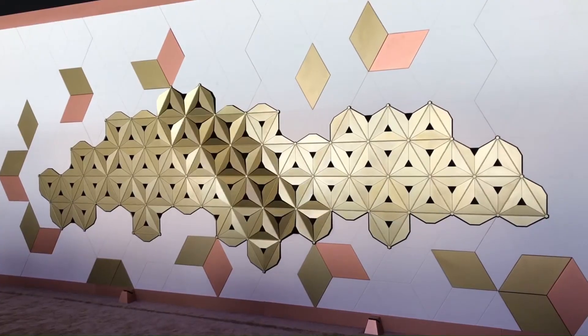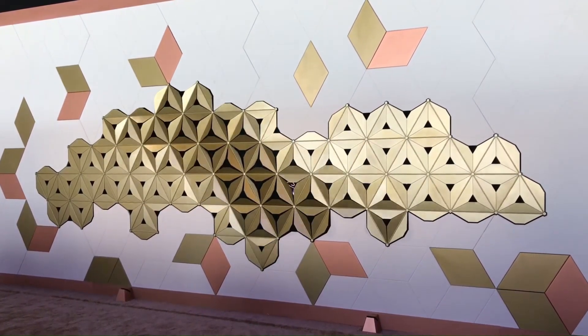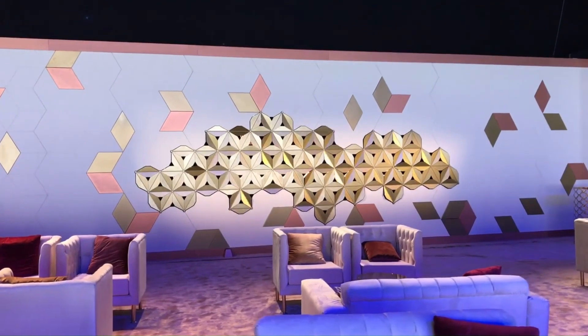Whether used in exhibitions, retail spaces, or public installations, Leva Kinetic Walls offer a unique and engaging experience that captivates audiences and redefines the boundaries of architectural design.